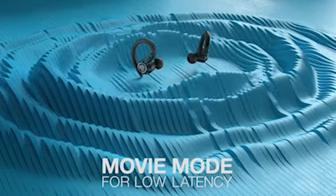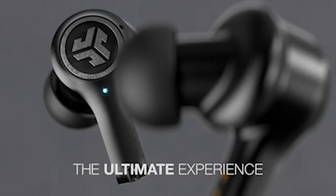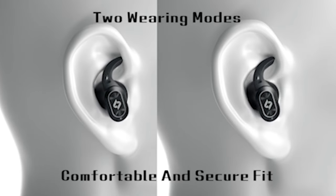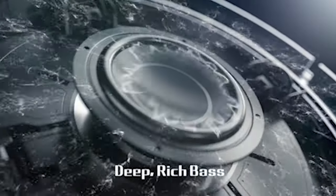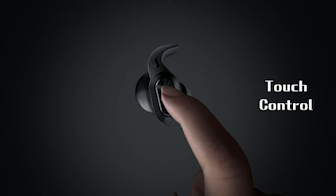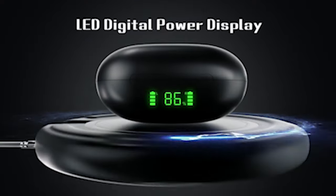Experience unparalleled audio excellence with the best earbuds tailored for the Samsung Galaxy S24 Ultra. Boasting cutting-edge technology, these earbuds deliver a premium sound experience complementing the S24 Ultra's advanced features. With seamless connectivity, ergonomic design, and enhanced functionalities, these earbuds provide an immersive audio journey elevating your music, calls, and entertainment. I have prepared this video guide for the best Samsung Galaxy S24 Ultra earbuds 2024. So let's get started.